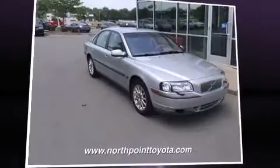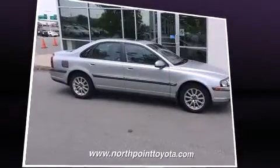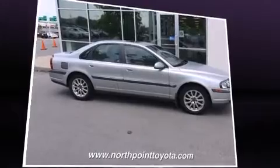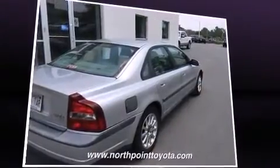Here's a great deal on a 2001 Volvo S80. This four-door, five-passenger sedan provides exceptional value. It features a front-wheel drive platform, an automatic transmission, and a refined six-cylinder engine.